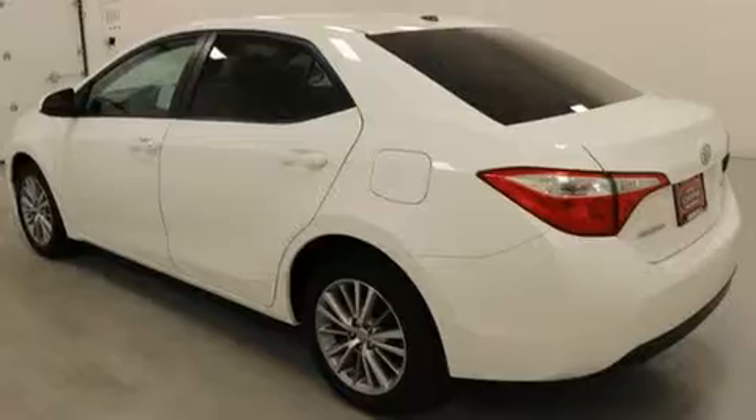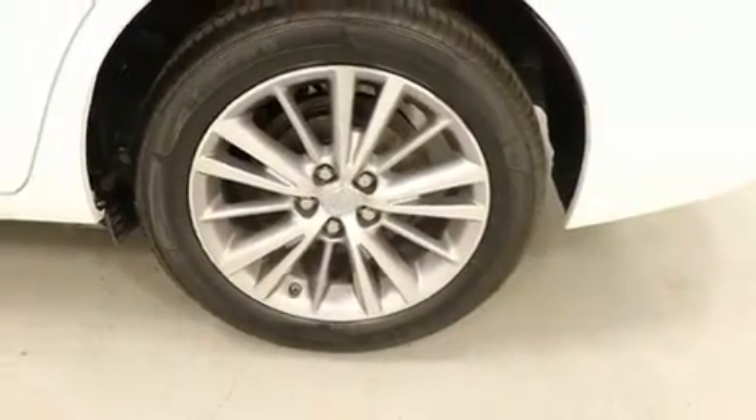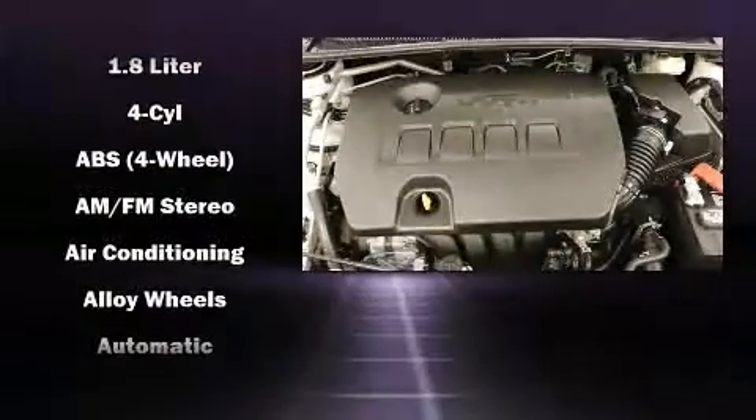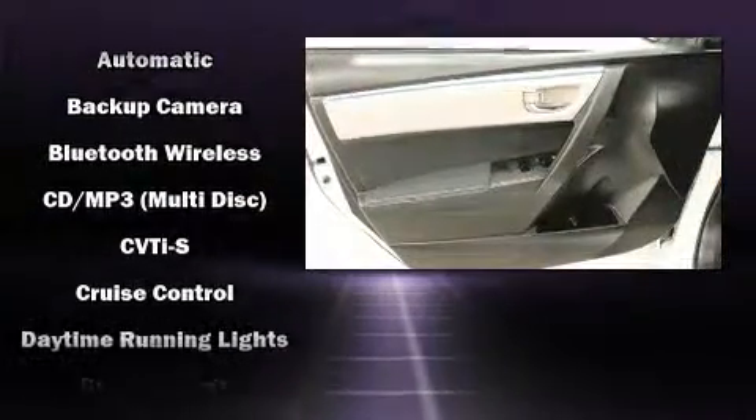All of the premium features expected of a Toyota are offered, including one-touch window functionality, a tachometer, a trip computer, and more. Enjoy your favorite music via the stereo system, which includes a CD player with MP3 capability and four well-positioned speakers.